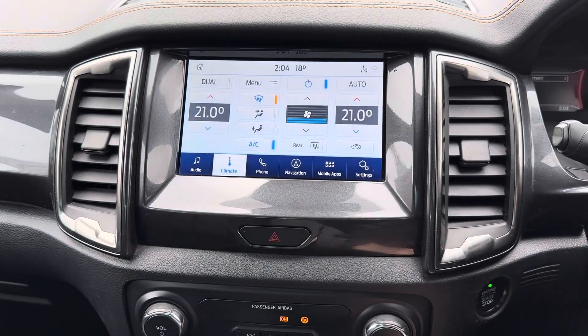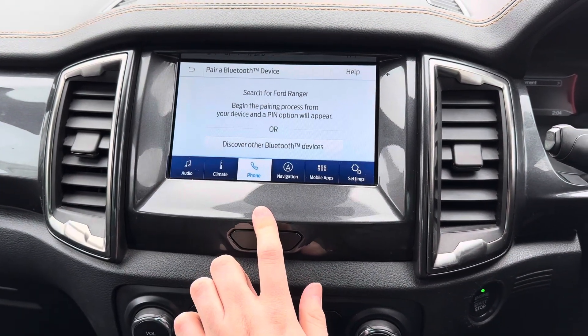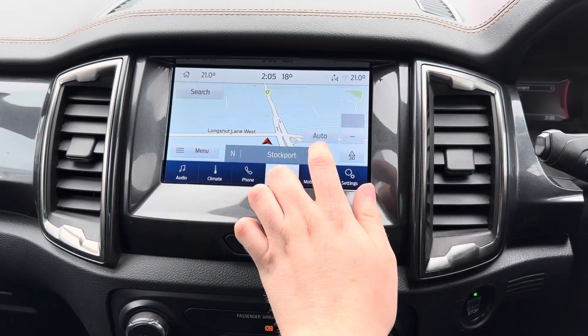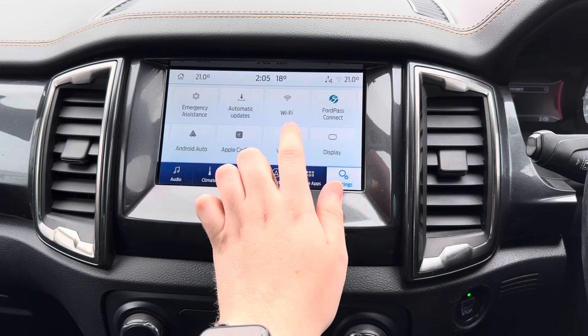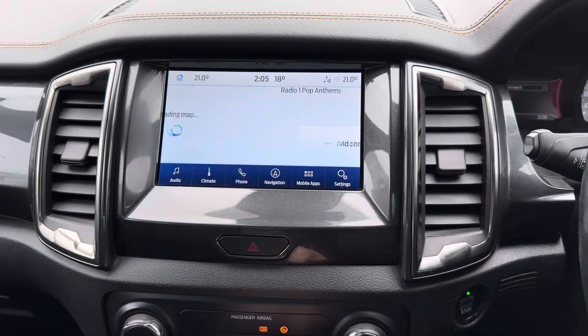On the touchscreen you have access to your dual zone automatic climate control. There's your Bluetooth telephone menu where you can safely make hands-free phone calls while on the go. You've got built-in navigation to ensure you're never lost, allowing you to head to all new places with ease. You also have Apple CarPlay and Android compatibility, and here in the settings you've got system and vehicle settings.